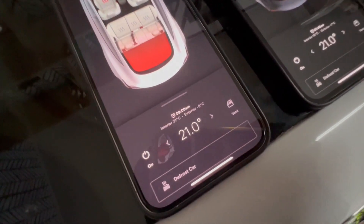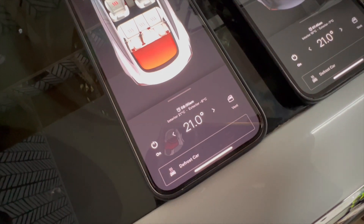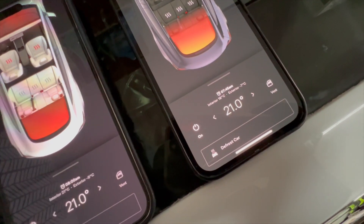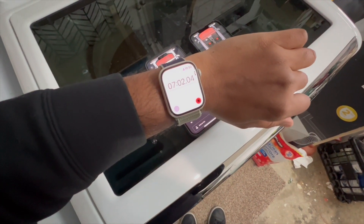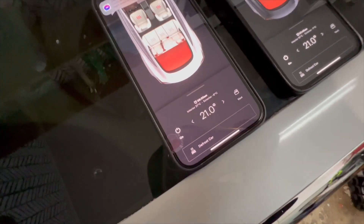The long range is at 21 degrees Celsius first, while the base model with heat pump is still at 18. We are currently at the seven-minute mark — that is very impressive.